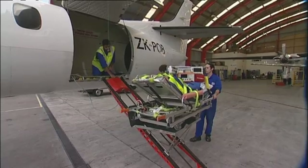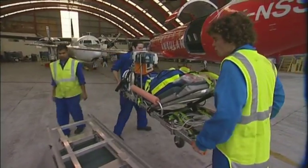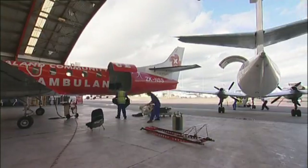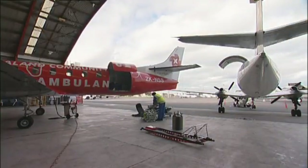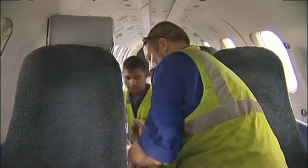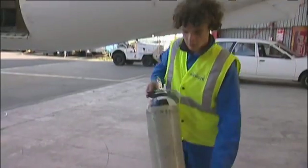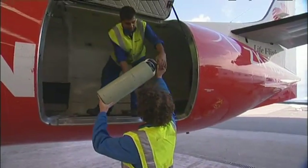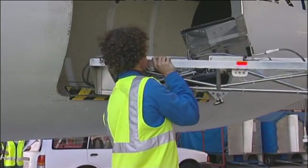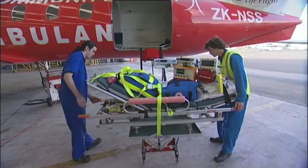The big job today is to move the specialised ambulance equipment into the re-equipped plane. This industry is about hard slog. It's about getting up early in the morning, working late, getting wet, getting full of kerosene, and having to work bloody hard. This is not a nine-to-five job. If you're lucky, six days a week; if you're unfortunate, seven days a week.